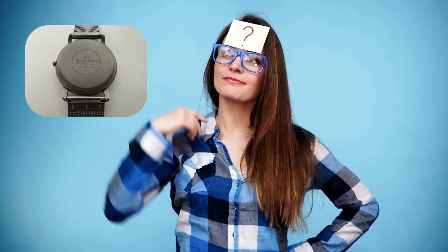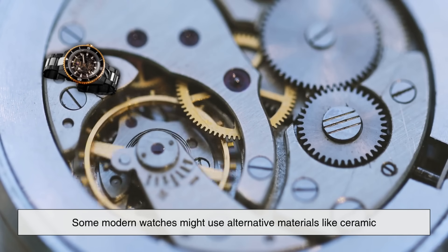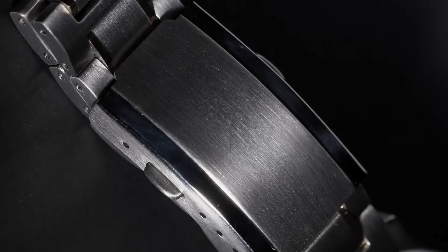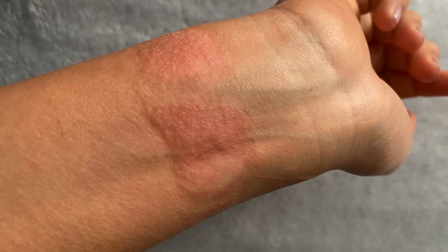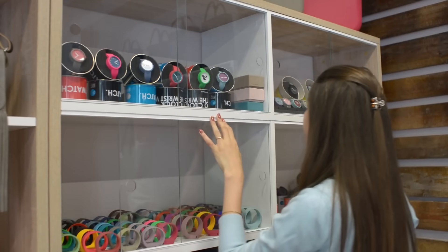But that opens up another question: what about watches that don't say stainless steel? Should you be concerned? Not necessarily, but it's worth being informed. Some modern watches might use alternative materials like ceramic, titanium, resin, or even carbon fiber. These can be just as durable, or even more so, depending on their use case. Meanwhile, if a watch simply says nothing at all about its materials and it's clearly metal, chances are it may be a base metal with chrome plating, which can wear off over time and may cause skin irritation for some people. So the absence of that stainless steel label doesn't automatically mean poor quality, but it's something to pay attention to if you're shopping with longevity in mind.